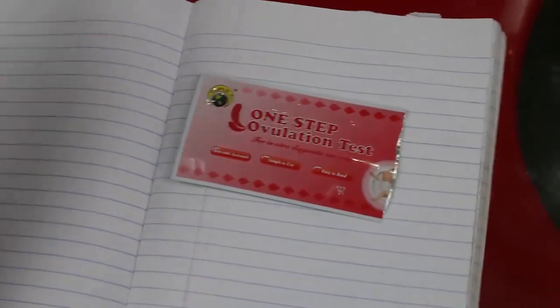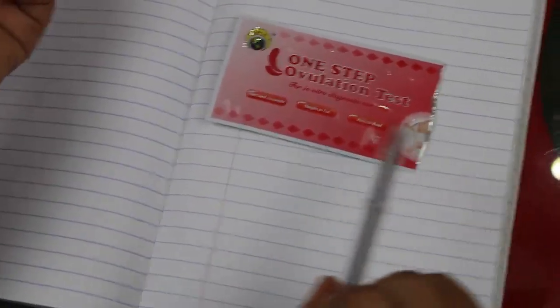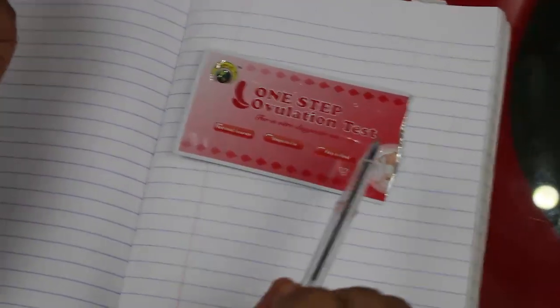This is called an ovulation strip — you can see it is written 'one step ovulation test.' A lot of ladies have this misconception that a woman ovulates on her 14th day, but not every lady is on a 28-day cycle, and even those who are on a 28-day cycle don't all ovulate on day 14.